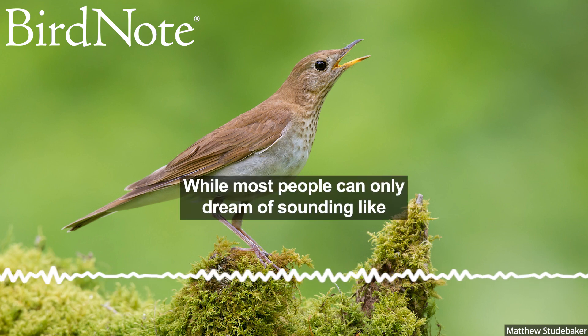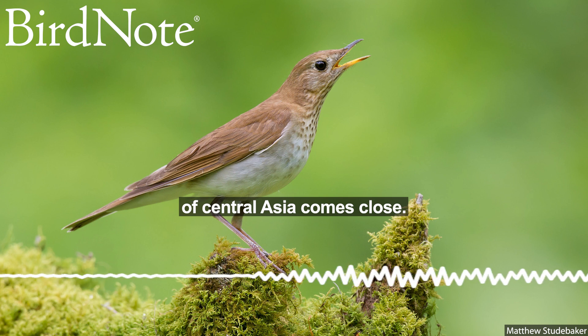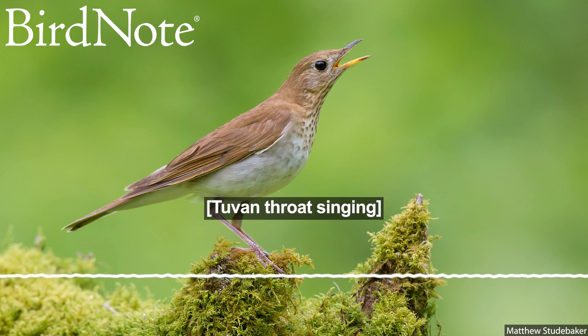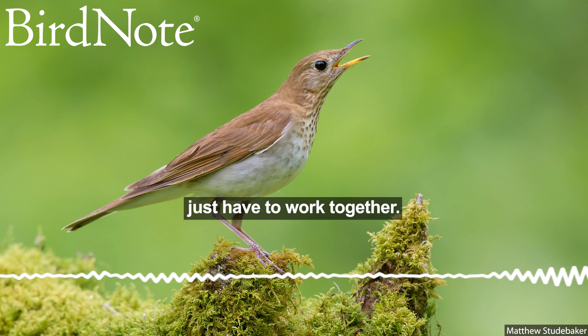While most people can only dream of sounding like a vireo, throat singing practiced by the Tuvan people of Central Asia comes close. Throat singers produce just one melodic line, but with multiple harmonic tones at once. To sing two different melodies at the same time, humans just have to work together.